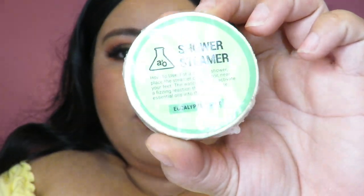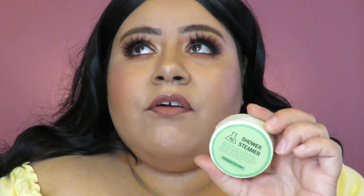I got a shower steamer in the scent Eucalyptus Mint. You just put these on the shower floor when you're showering, and the steam from the hot water activates them. The water activates a fizzing reaction that releases essential oils into the air. I think this will also be good if you take a bath and then want to rinse off in the shower. I bought two — one for my mom, because she's obsessed with eucalyptus scents.